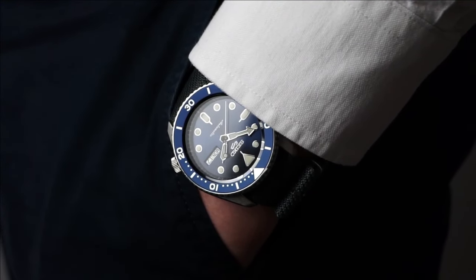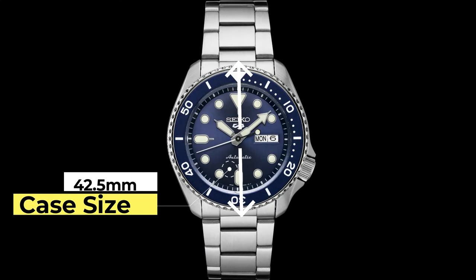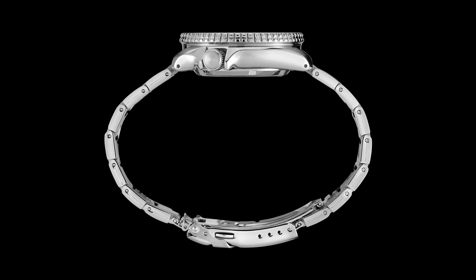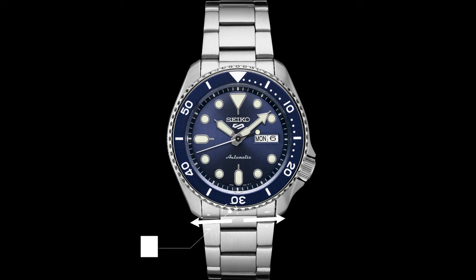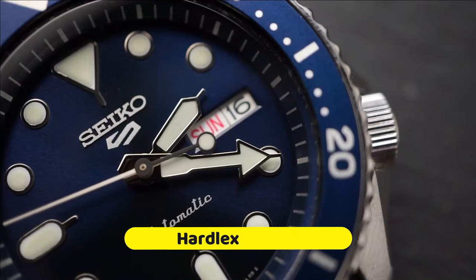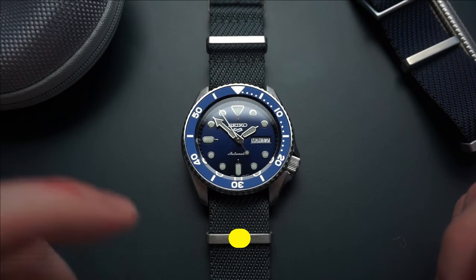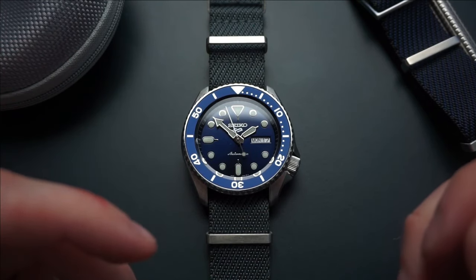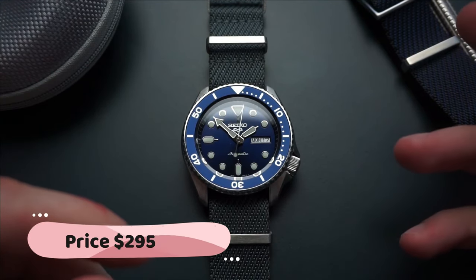Looking at some of its design features: it has a case size of 42.5 millimeters and a thickness of 13 millimeters, a lug-to-lug of 46 millimeters, and a lug width of 22 millimeters. It has an automatic Seiko 4R36 movement and a Hardlex crystal with a water resistance of up to 100 meters. It has a price tag of about $295.